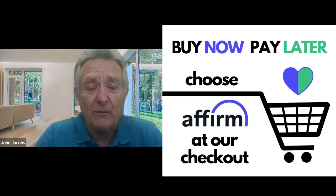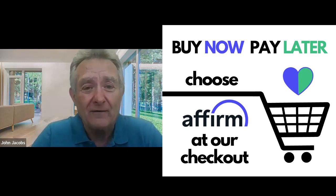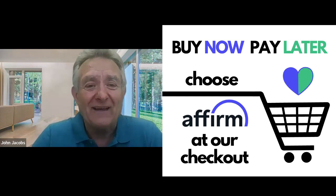You can get up to six months zero interest payments on it, and it doesn't affect your credit score. There's no payments for 30 days. And with this big special, you can get payments under a hundred dollars — I think they're around $99. That's less than two treatments a month.